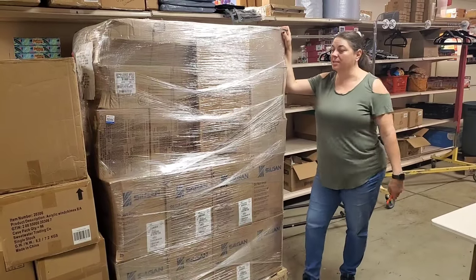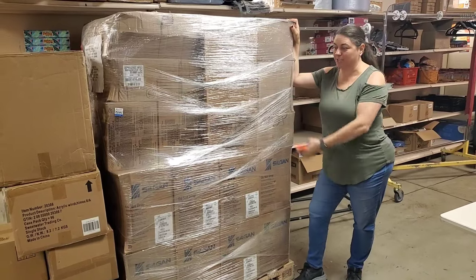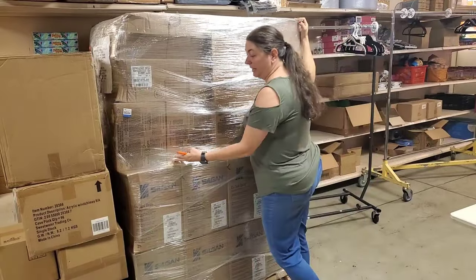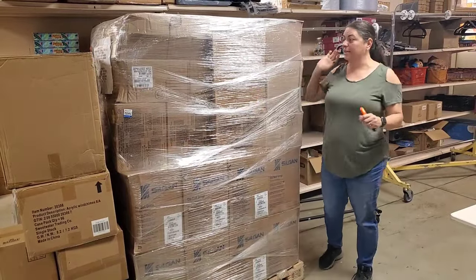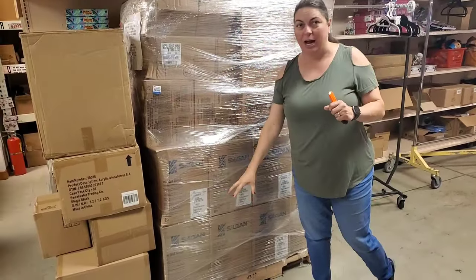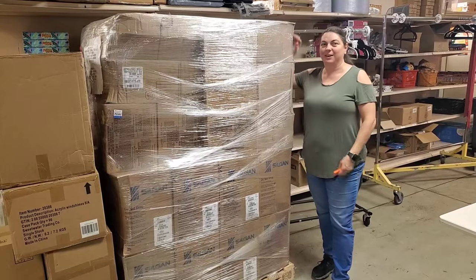Hey everybody, Heather from Hooked on Pickin. This is from one of our distributors that literally gave us a topic and then that's what's in this pallet. I believe there's some Harry Potter — I see a couple of HP on a couple of the boxes — so I think this whole pallet might be Harry Potter. Plus we've got some other fun boxes we're going to add, so it's going to be a pallet and a half basically unboxing. Let's go ahead and see what we get.